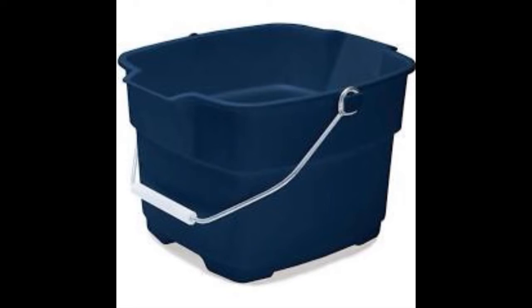Grab a bucket, grab some rags, grab a duster and some bags, grab a cleaner of course, a bin and a vacuum — let's begin! Hi everyone, this is Melanie and welcome to my Spring Clean Challenge 2021.